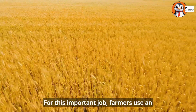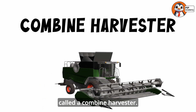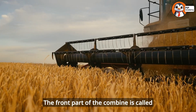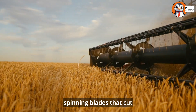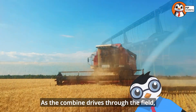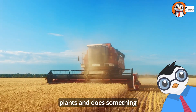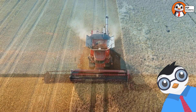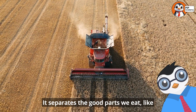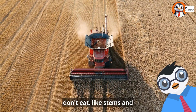When the crops are fully grown and ready to eat, it's time for harvest. For this important job, farmers use an incredible machine called a combine harvester. The front part of the combine is called the header, and it has spinning blades that cut the crops. As the combine drives through the field, it collects all the plants and does something really amazing inside the machine — it separates the good parts we eat, like grain, from the parts we don't eat, like stems and leaves.